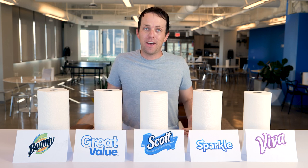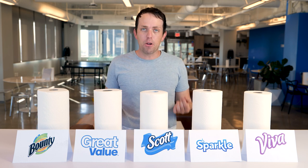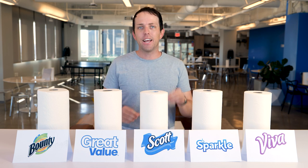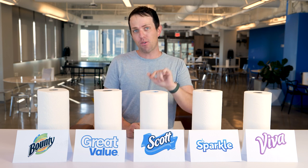We've got Bounty, Great Value, Scott, Sparkle, and Viva. First, I'm looking at pricing. Vendors can't seem to make up their mind on how to quantify the value of these items. You go to Walmart's website and you see pricing, but half the prices show a price per roll, one is priced per square foot, and the last is price per sheet. That's so confusing. So I took the liberty of pricing these all out the same — price per roll with a six-pack — and then ranked them by price per sheet.